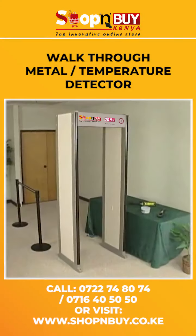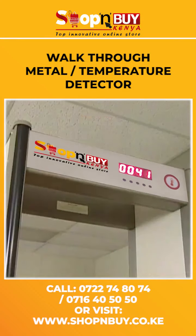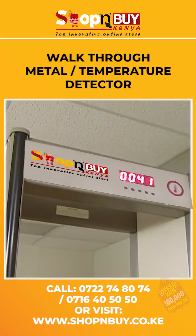The world's finest walk-through metal detector. This unit meets the highest performance standards.